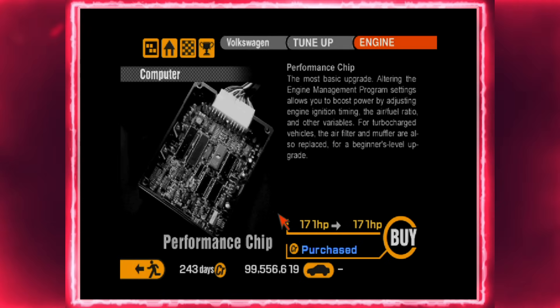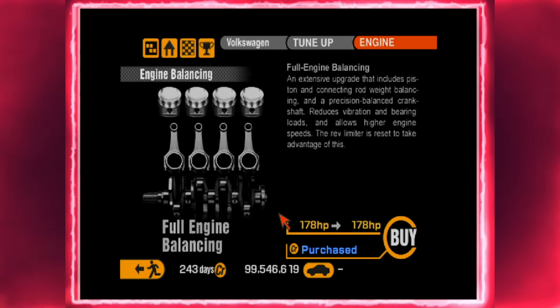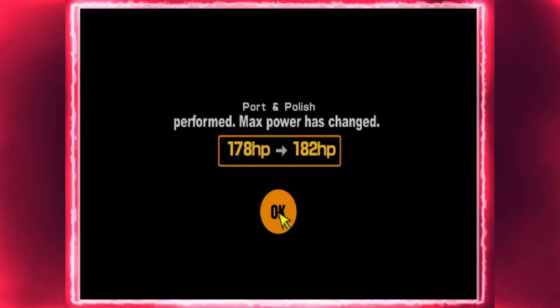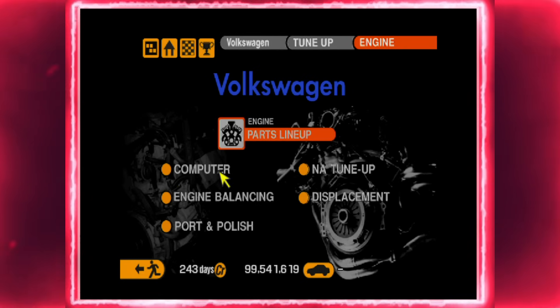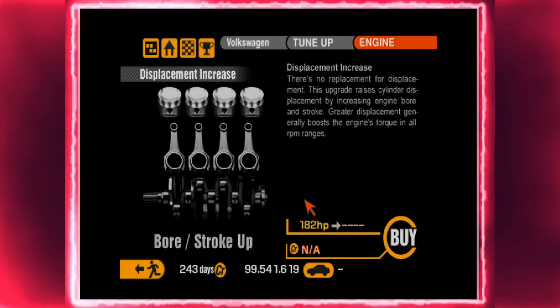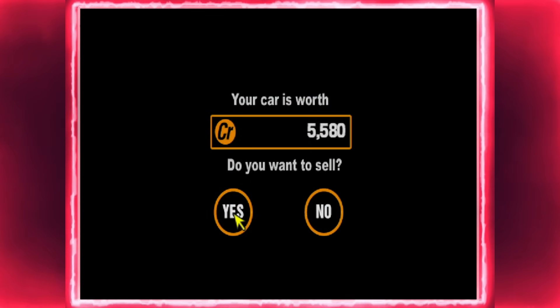While buying all the parts in the background — there isn't a racing modification for this car, by the way — let's go ahead and check out this car's description. Yes, the Polo even had a full write-up in the game. The Polo's descriptions are actually quite different between the NTSC and PAL versions.